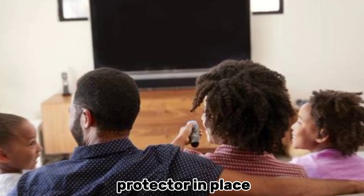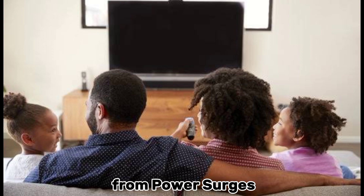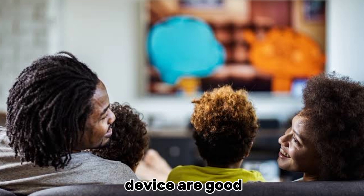With the power surge protector in place, you can enjoy peace of mind knowing that your electronics are safe and guarded from power surges. Go ahead — binge-watch that new series, game all night long, or blast your favorite tunes. Your devices are in good hands.